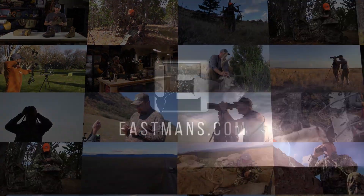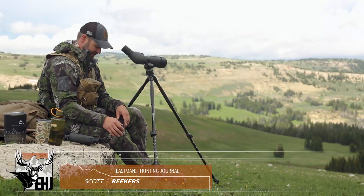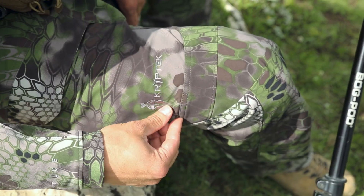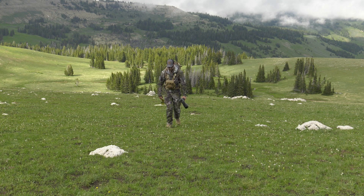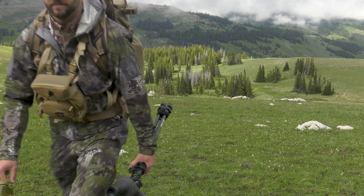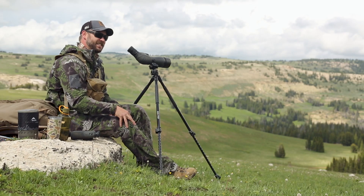I'm wearing the Bora pant, which is exclusively in Kryptek's Altitude pattern. This green, black, and gray matches very well the patterns and colors you see up here at high altitude. It's made from premium Schoeller fabric, which claims to be the best textile manufacturer in the world. I'm a six-foot-five guy and this thing fits me well — it has an athletic cut. Getting to places at high altitude takes a lot of work; we're at 9,670 feet right now.